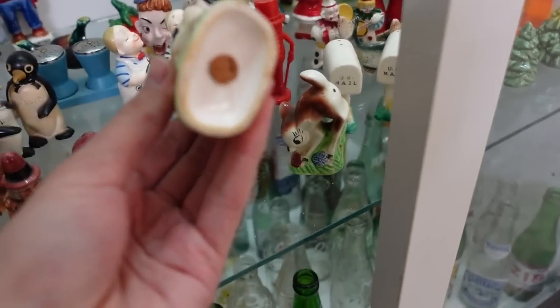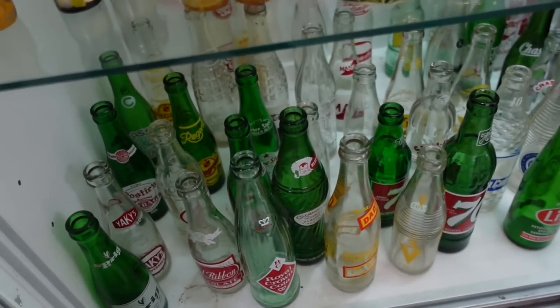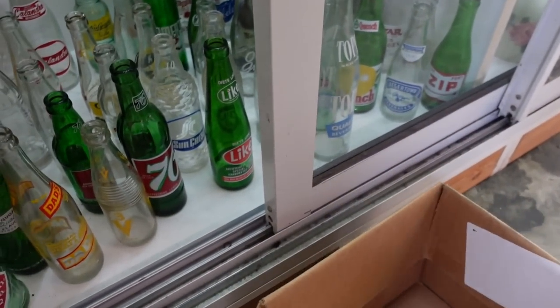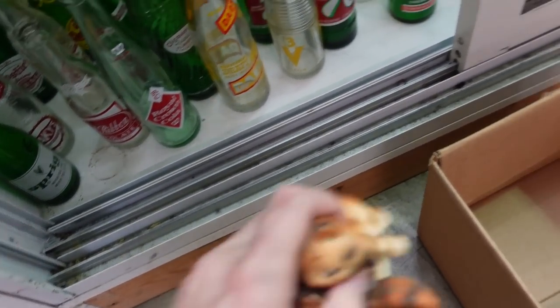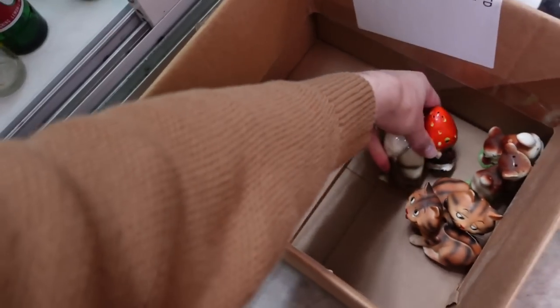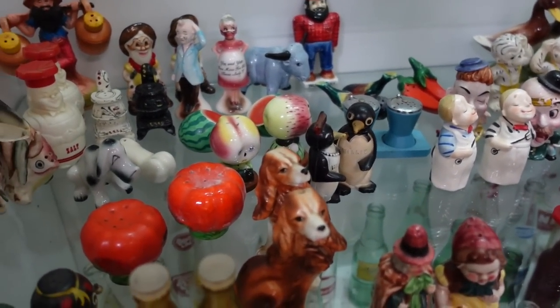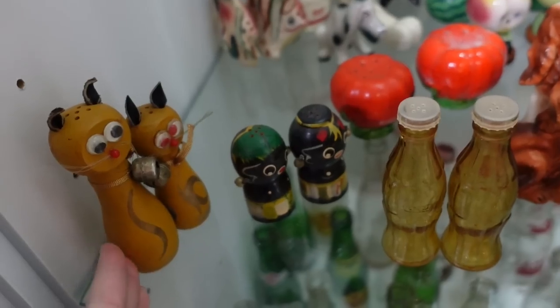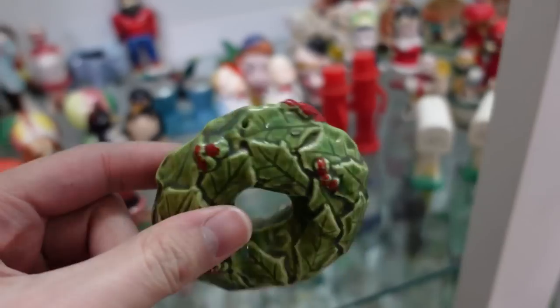Oh, look at the deer. Those are adorable. There's a lot of good ones. I don't remember this many before. I thought I remembered the teeth on the other side. Maybe they moved. Too bad there's not another wreath. I kind of like that wreath. Yeah, I like it.